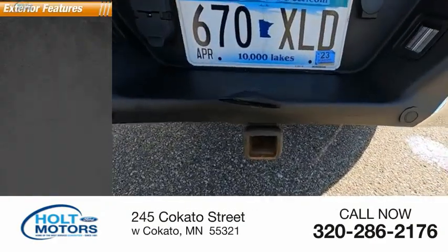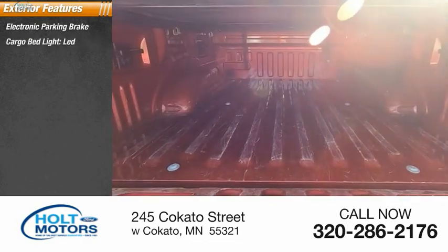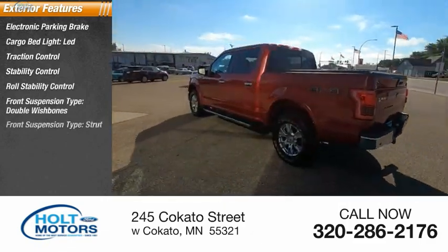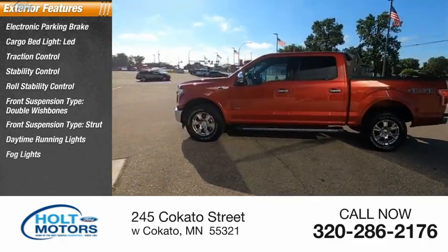Here are some of this vehicle's great options: electronic parking brake, cargo bed light LED, traction control, stability control, roll stability control, front suspension type double wishbones and strut, daytime running lights, fog lights, and braking assist.